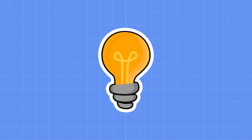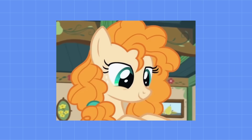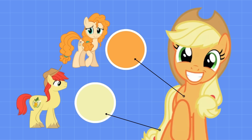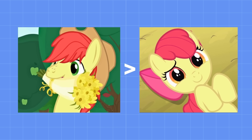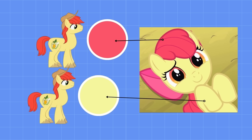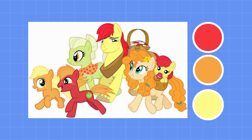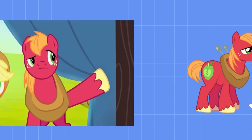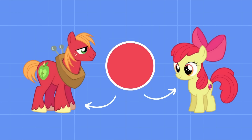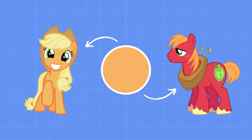Let's look at the Apple siblings and how they inherit their colors from their parents, Bright Mac and Pear Butter. Applejack gets her coat color from her mom's bright orange mane, and her mane color from her dad's light yellow coat. Big Mac gets his coat color from Bright Mac's mane, and his mane color from Pear Butter. Apple Bloom is a miniature carbon copy of her dad's colors, sharing the same mane and coat colors as Bright Mac. All these ponies are related because they belong to the same color family, yet each pair of siblings only shares one common inherited color.